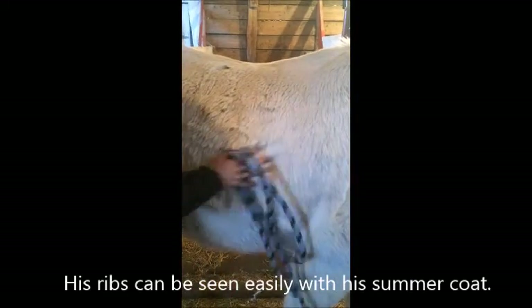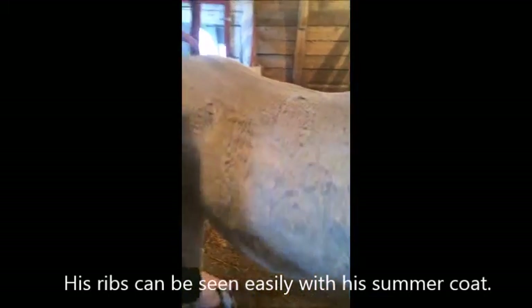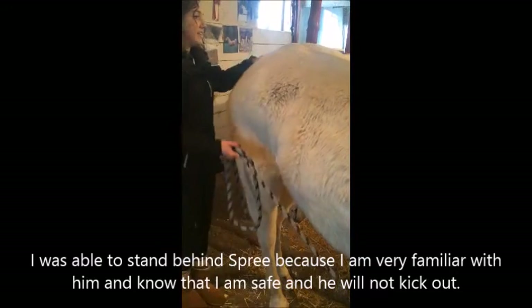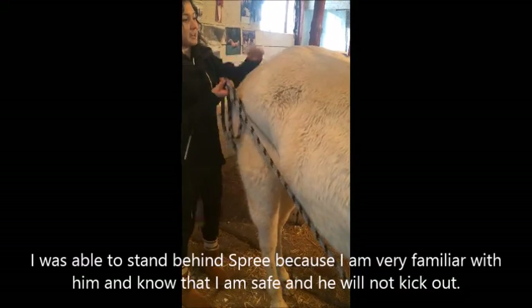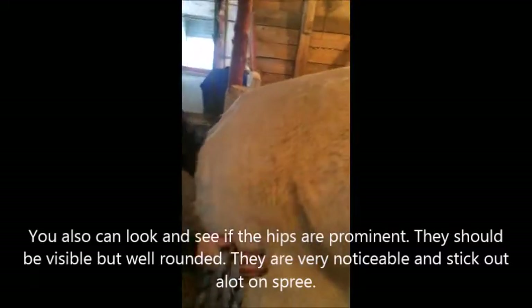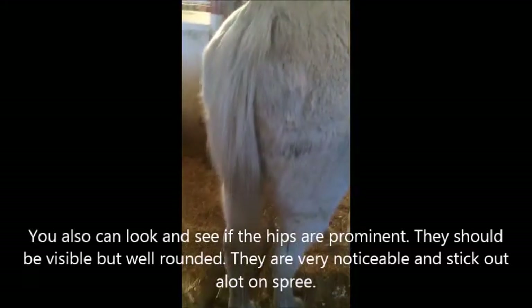Because he's hairy you can't see his ribs, but you can feel them fairly easily. You also want to check to see if you can feel or see the spine, and you can. Back here you want to check the tail head — there shouldn't be any fat deposits, but they're kind of curved in, which shouldn't happen either. And from behind, his hindquarters are also curved in.